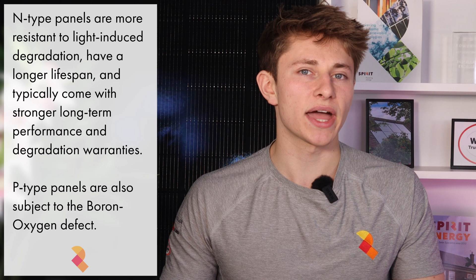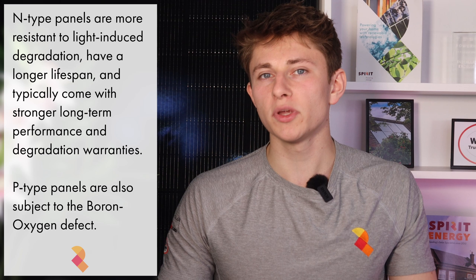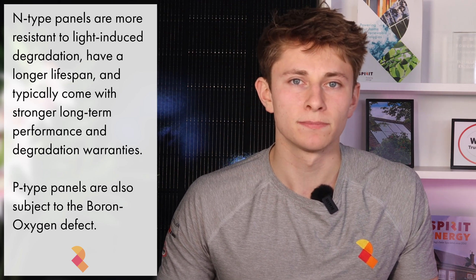N-type panels, on the other hand, are more resistant to light-induced degradation and generally offer better long-term performance and degradation warranties. Monocrystalline solar cells with N-type semiconductors are the industry standard in 2025, and will likely remain the standard until perovskite panels take over in a few years' time.